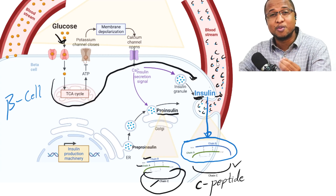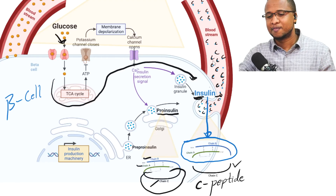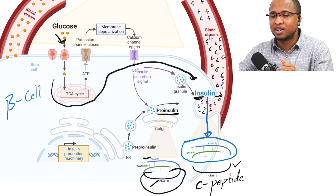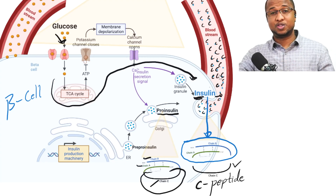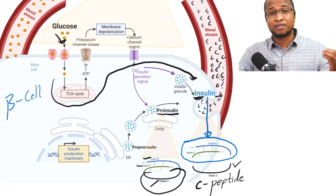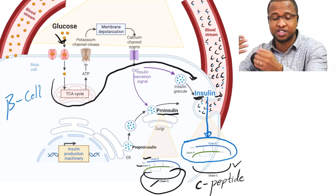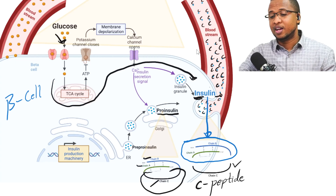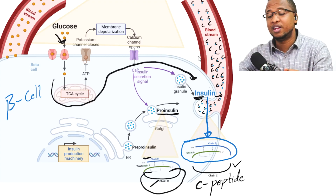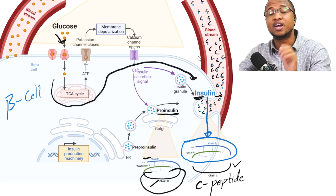Some of you might ask: why measure C-peptide instead of insulin directly? The reason is that C-peptide lasts much longer than insulin. Insulin doesn't last long in the blood and gets destroyed in the liver. C-peptide is more stable and lasts longer. Also, some patients take exogenous insulin — they inject insulin. If you measure insulin, you won't know if it's from your body or from the injection. But if you measure C-peptide, you know for sure it's coming from your pancreas, because injected insulin does not have C-peptide.